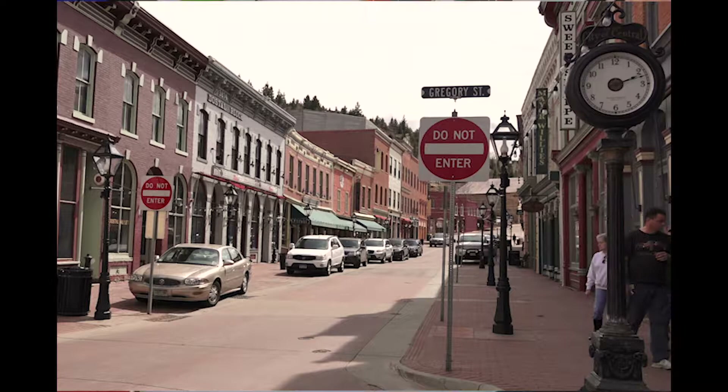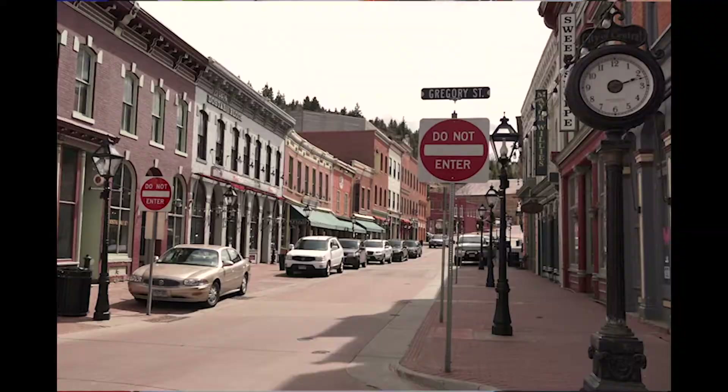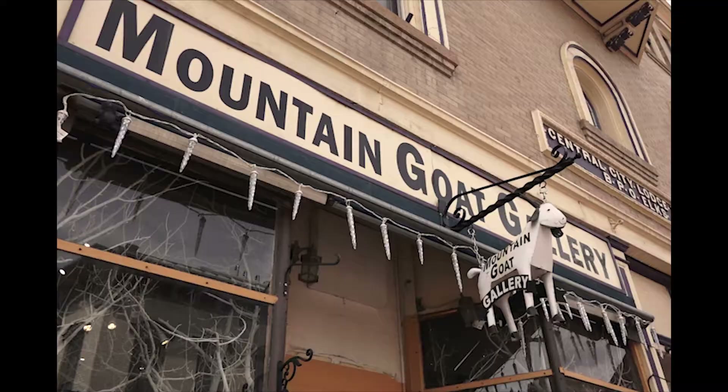I drove up here and fell in love with this old National Historic Landmark. This town is beautiful and I just felt there was an opportunity for an artist to be here.